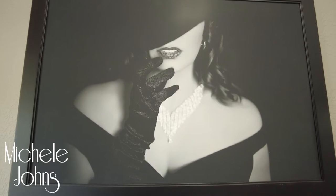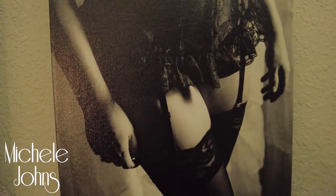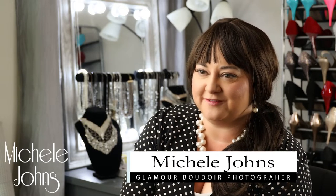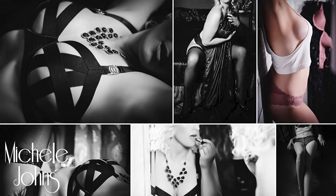When you look at your images and you're transformed back into that beautiful bombshell, when you remember how you felt on that day, that's the magic of having your photos printed. Hi, I'm Michelle Johns. I'm a glamour boudoir photographer in Round Rock, Texas. I'm often asked, what would I do with my boudoir photos after the session?